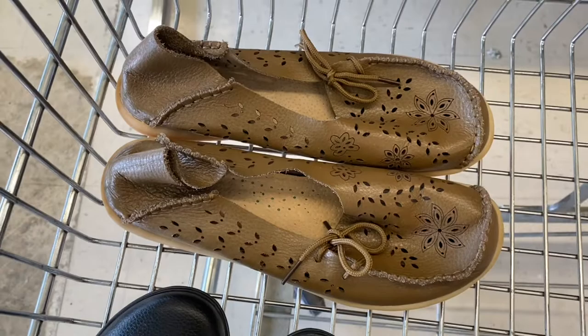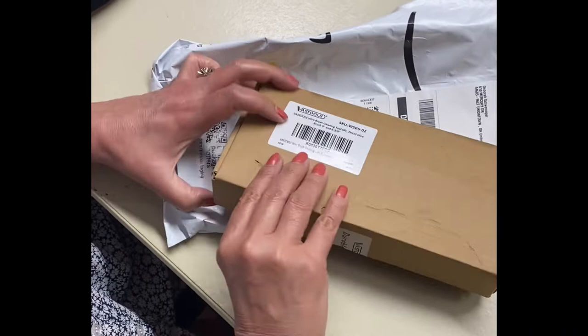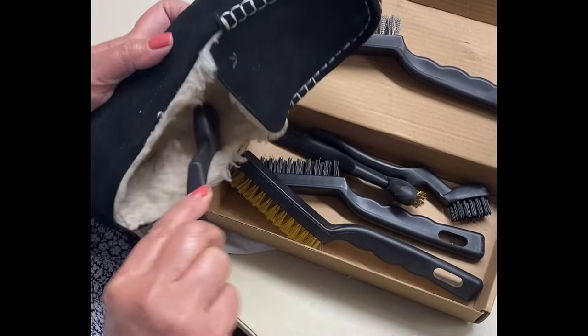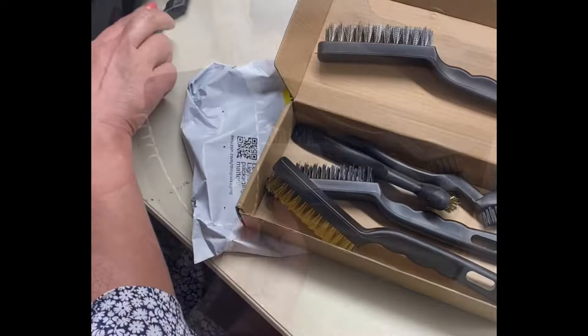Today's helpful tip is on brushing out and saving shoes that have a faux fur or Sherpa-type lining on the inside. I ordered from Amazon these metal brushes — they come in different sizes. I tried it on some Ugg slippers that I purchased, and you can see here how well they did. I'll post that link in the description box if you'd like to purchase some of these.